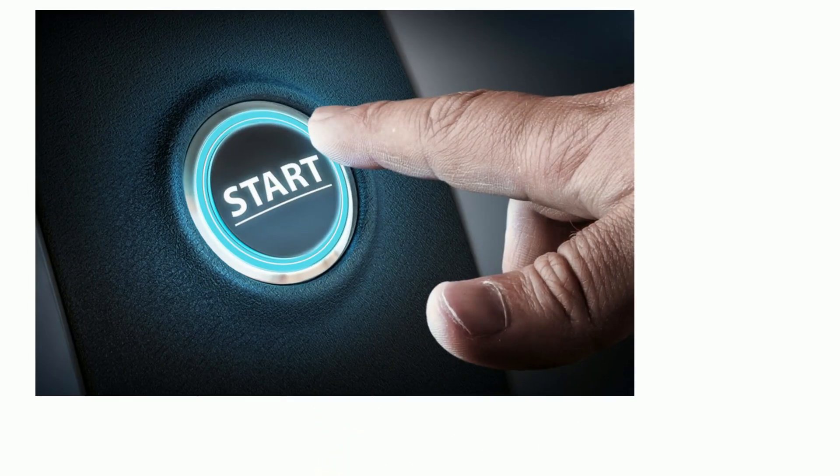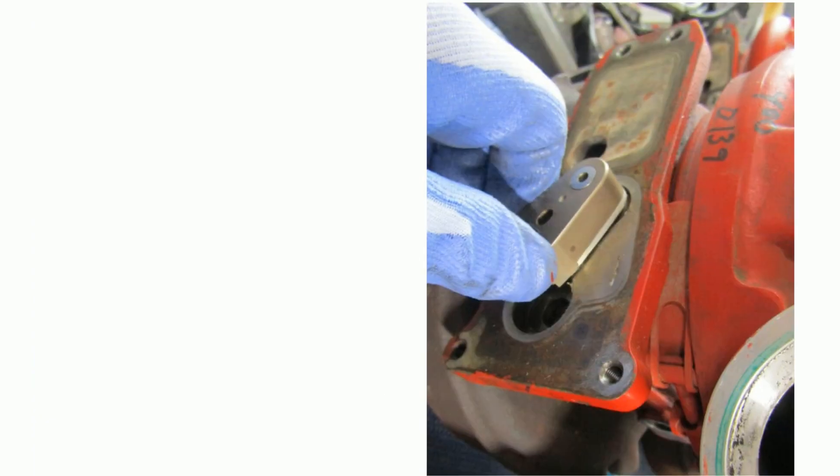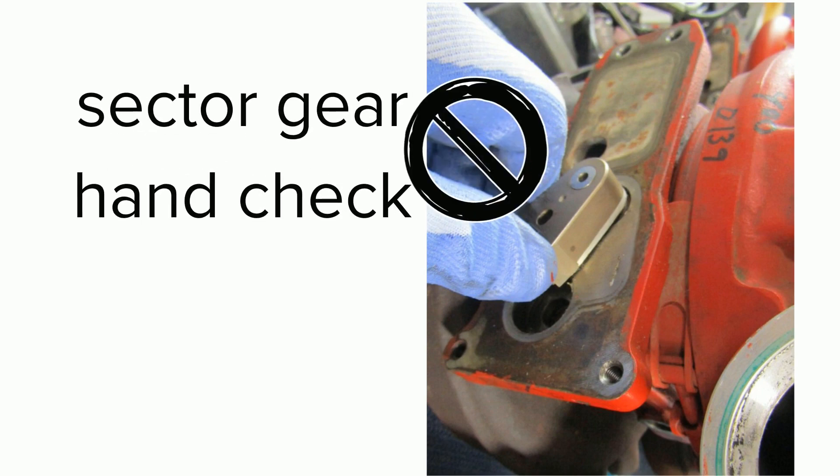Secondly, these automated tests are more realistic than the sector gear hand check, as they execute while the engine is running at typical operating pressures and temperatures. And finally, both automated tests eliminate the subjectivity associated with the hand check. Now technicians won't have to subjectively interpret the feel of the cross shaft rotation.